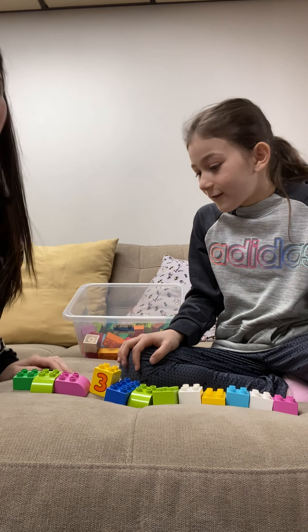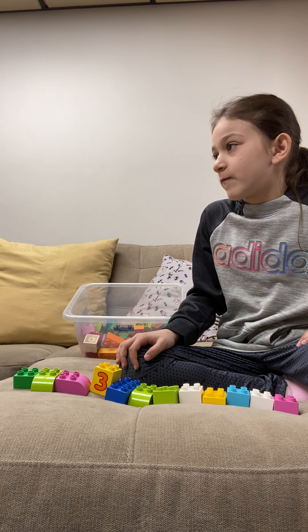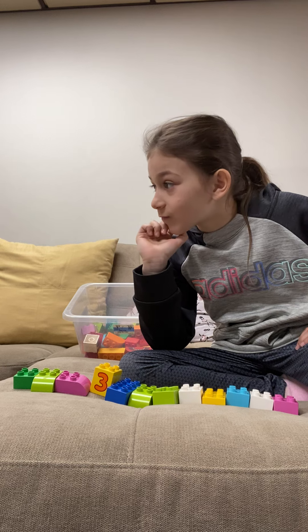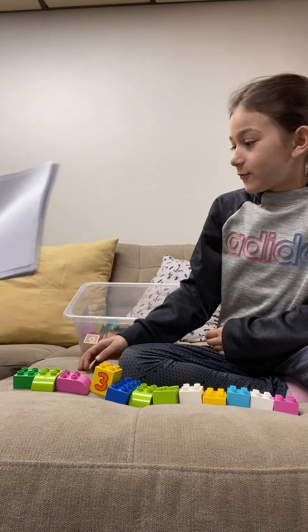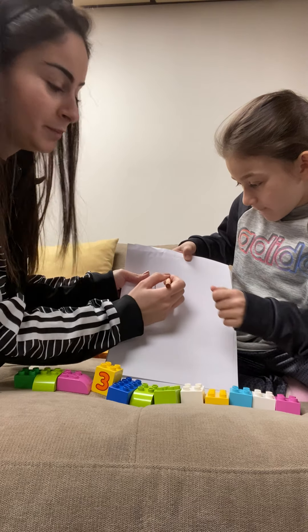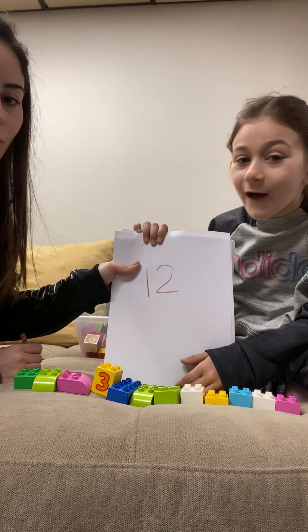And my friends, how can we write number twelve? Do you know, Celine, how to write number twelve? Yes, I do. And we are going to show you right now how to write number twelve. So my mom's getting a paper. My friends, twelve — I'm going to write one and two. This is number twelve.